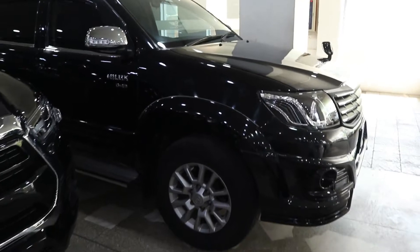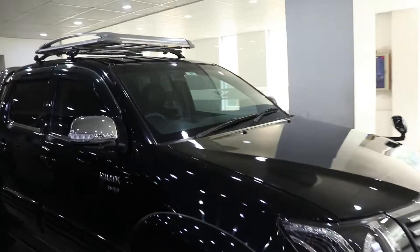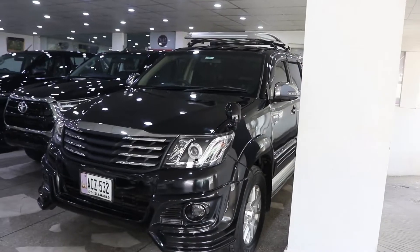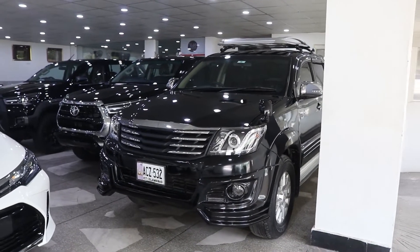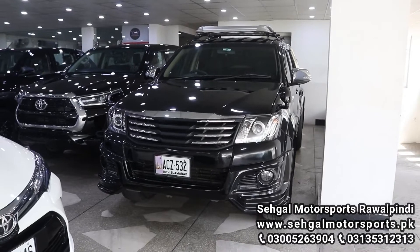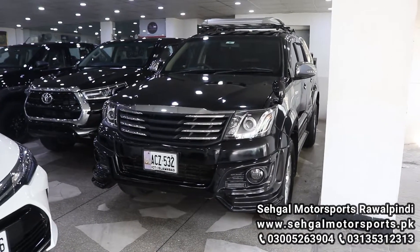This car is available at Seagal Motors in Rawalpindi. It is a 2016 model, and if you like this car and want to buy it, you can visit Seagal Motors in Rawalpindi, or visit their website at www.seagalmotorsports.pk where you will find prices and availability.